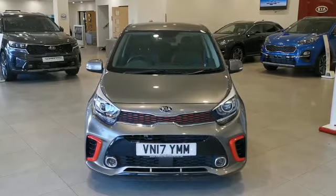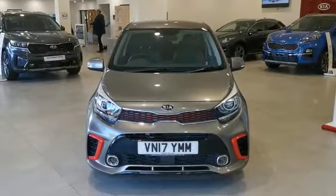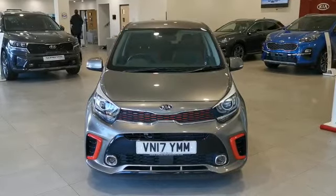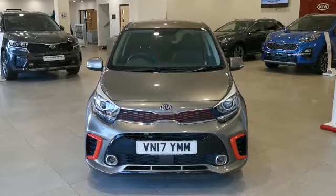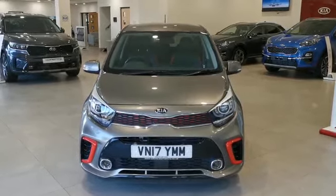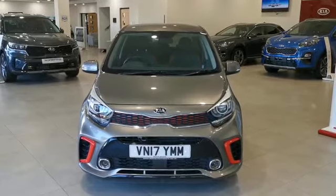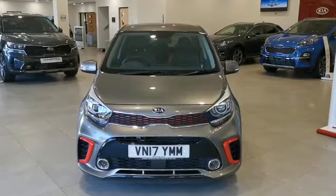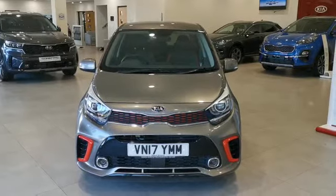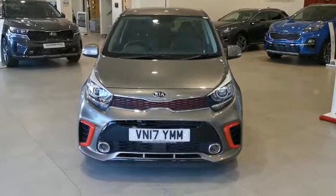Good afternoon, my name's Neil and I'd like to show you around a Kia Picanto. This model is a GT Line, it's a 1.25 engine, 83 brake horsepower, the color is titanium silver. This is a one-owner-from-new vehicle with full service history, all done by ourselves, and has done a grand total of 12,650 miles.